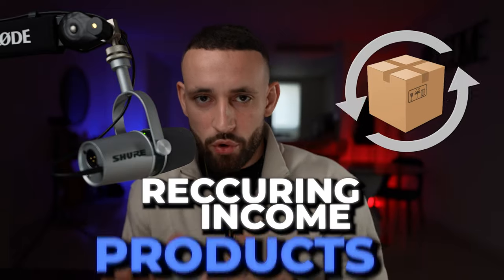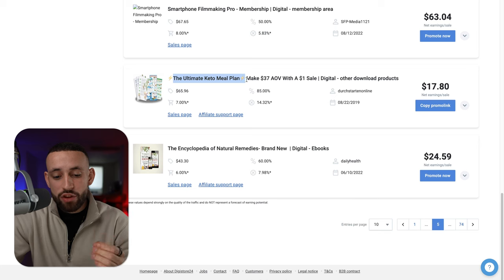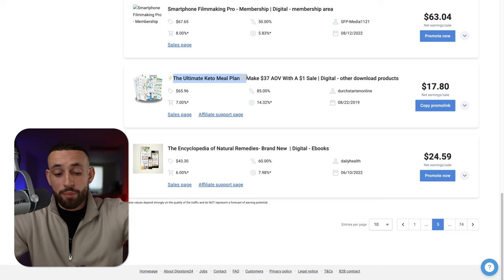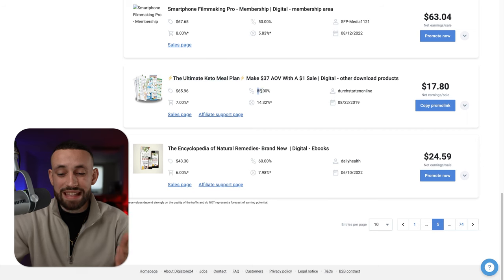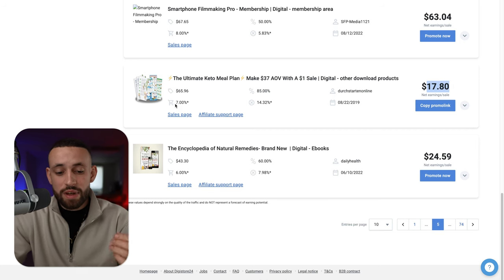There's one more thing I haven't told you yet: on Digistore24 you don't have to just find a product that makes you money right now — you can also find a product that builds you a long-term, sustainable, profitable, and consistent business. The way to do that is by using something called recurring income products. This is especially important if you want to build a full-time business or a solid second income stream. A product I recommend is called The Ultimate Keto Meal Plan.